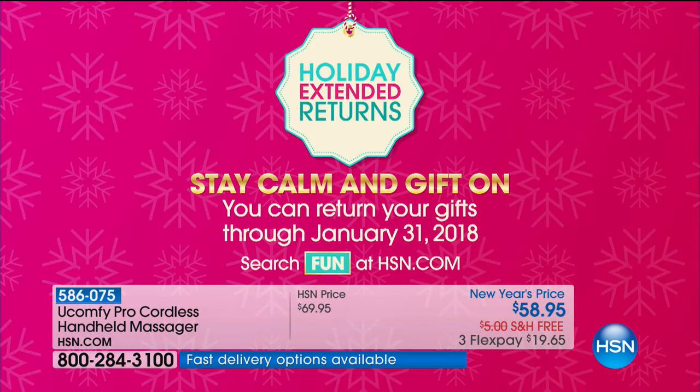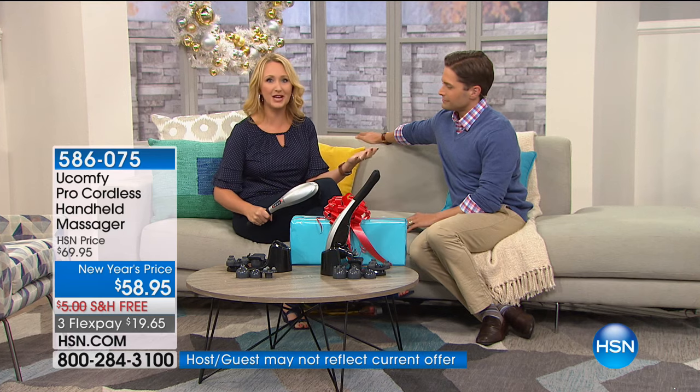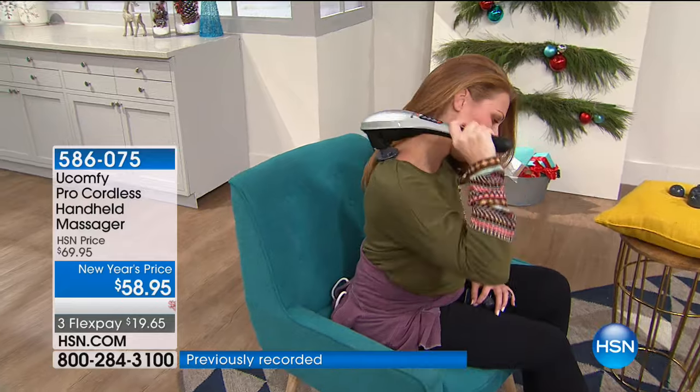Extended holiday returns — you can use it in your home for yourself. Massage through the achy lower back after cooking Thanksgiving dinner, picking up your children, carrying grocery bags — everything we're doing in our daily life. Do you have a giant handbag? It always hurts my back. When you have that personal handheld cordless massager, this is going to change everything for you.